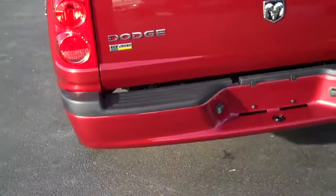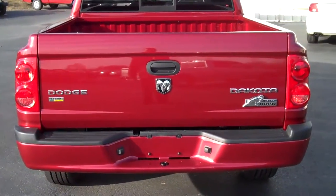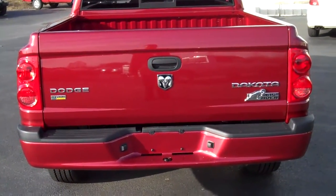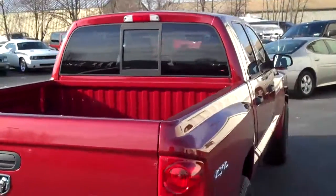This is the Bighorn package, has the 4.7 flex fuel engine. You can use either E85 fuel or the regular unleaded fuel in it. Has a power rear slider.